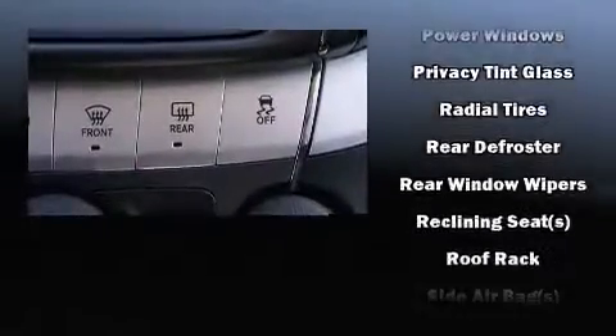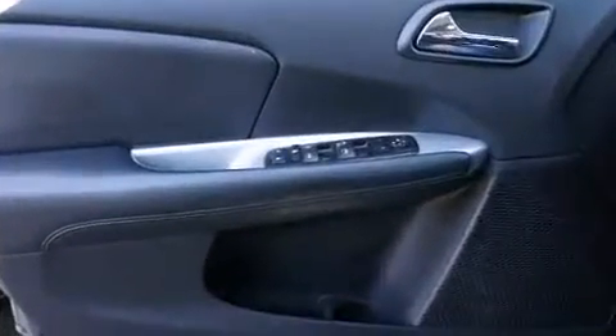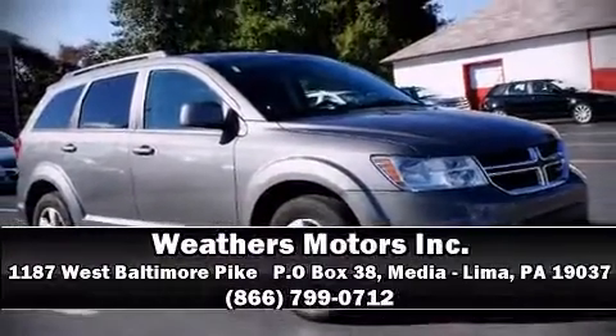Sophisticated all-wheel drive technology maintains a firm grip on the road. Our knowledgeable sales staff is available to answer any questions that you might have. We are here to help you.